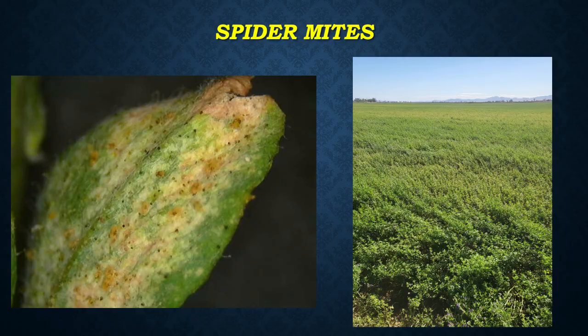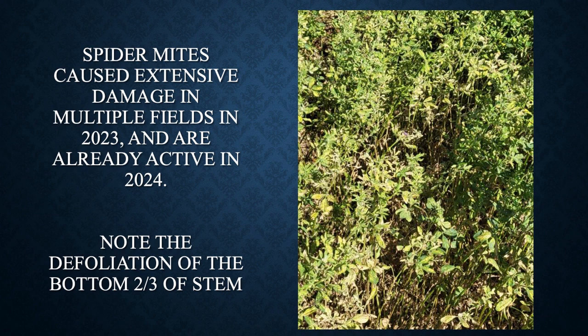We would be remiss if we didn't talk about spider mites. We've had some spider mite problems the last couple of years with weather changes — the deserts get dried up and mites start blowing in. In 2023, we had problems where basically the bottom two-thirds of some stems were no longer with leaves — they just defoliated them. Not very good at all.